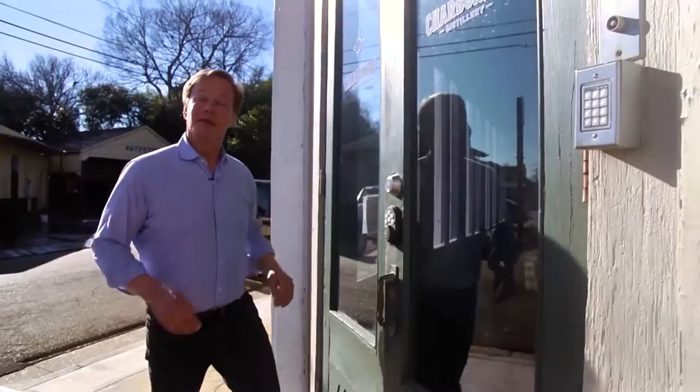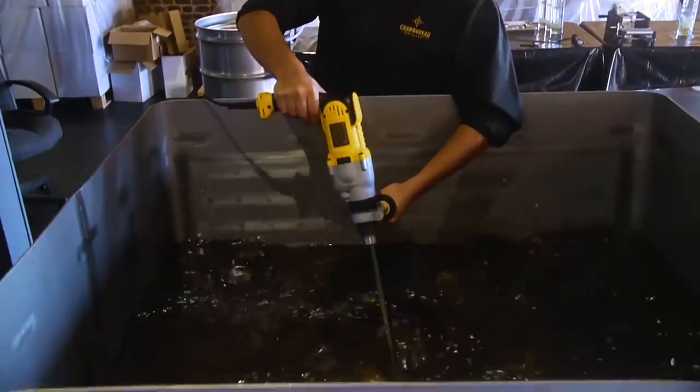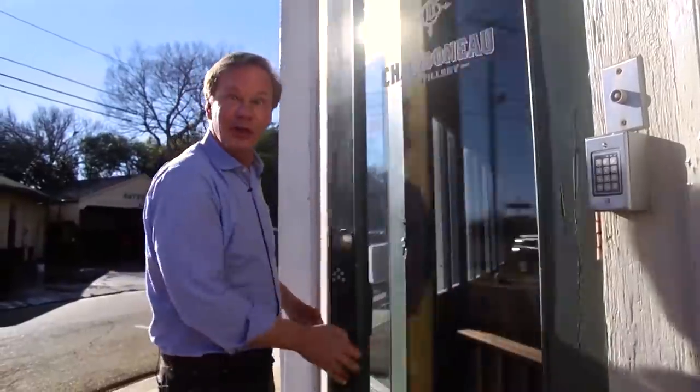In addition to the tavern, Regina and her husband Doug own Charbonneau Distillery, which is conveniently located just next door. It's where they make their handcrafted rum. Suddenly, I'm feeling a little thirsty.